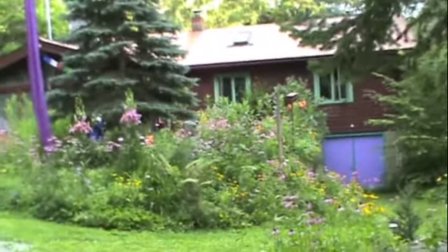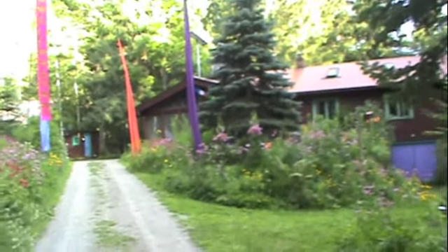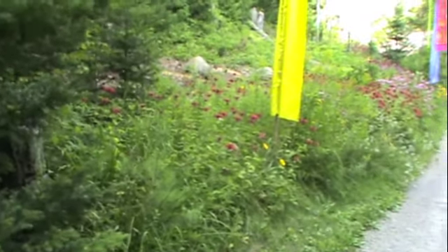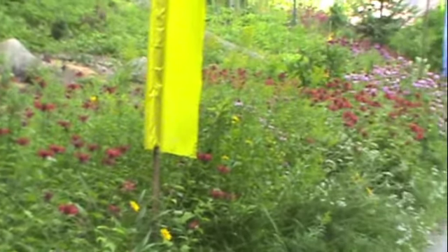This is where I'm staying before the fruit fest — my friend's place, Scott and Ruth's. When you pull up into the driveway, this is what you see.